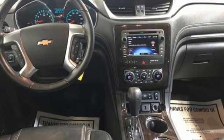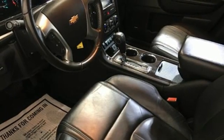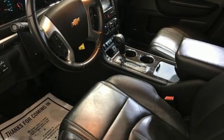Wi-Fi hotspot, external memory control, trailer hitch receiver, memory exterior door mirror settings, and integrated navigation system.